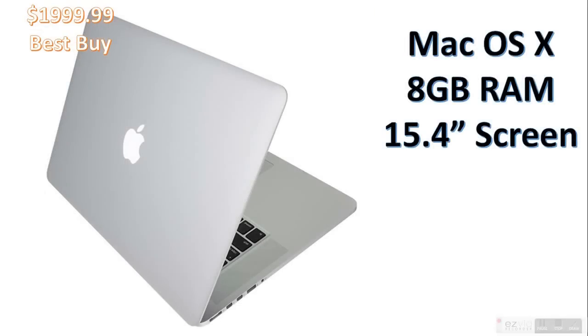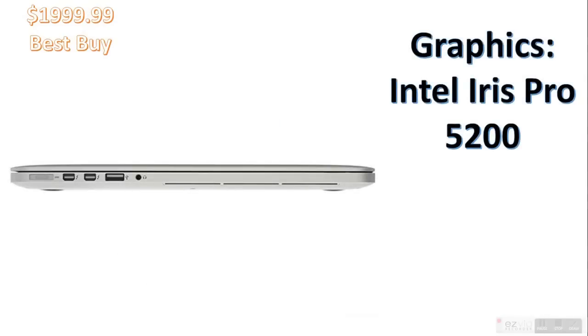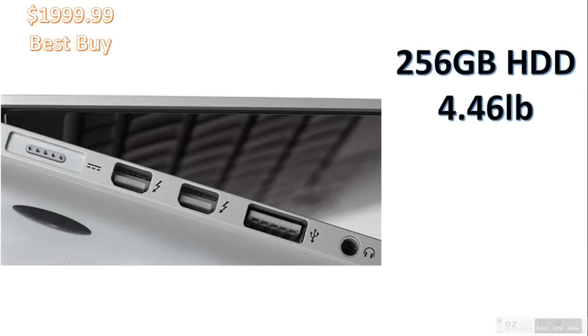It's also got Mac OS X — great software. 8GB of RAM, 15.4-inch screen, so a big screen perfect for all your needs. Intel Iris Pro 5200 performing discrete GPUs, which is pretty amazing. Apple somehow always manages to pull off a product that works flawlessly. This laptop has 9 hours of battery life, 256GB HDD, and weighs 4.46 pounds.